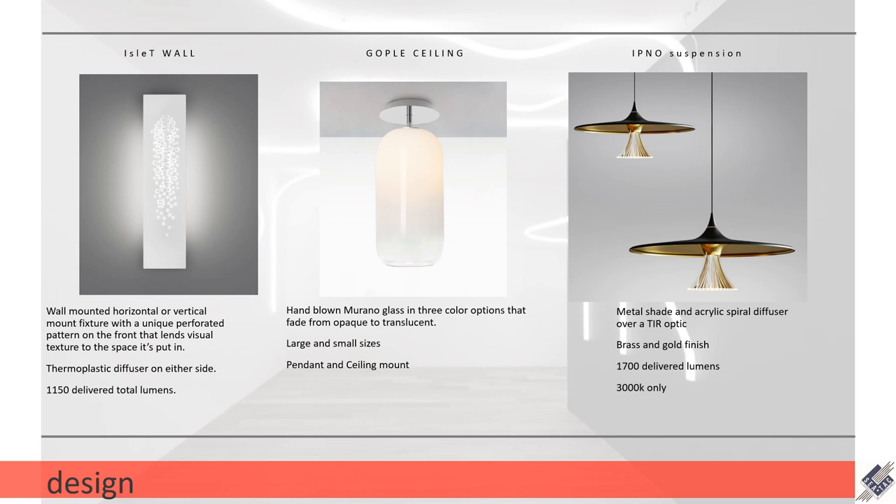The last fixture on this slide is the Ipno suspension fixture. This has a metal shade and acrylic diffuser over a TIR optic that really helps direct the light down and also get captured in that acrylic spiral diffuser for a really unique effect. Brass and black shade fixtures are more common, but this addition of the spiral diffuser really makes it a unique touch. It has 1700 delivered lumens and it comes in 3000K only.